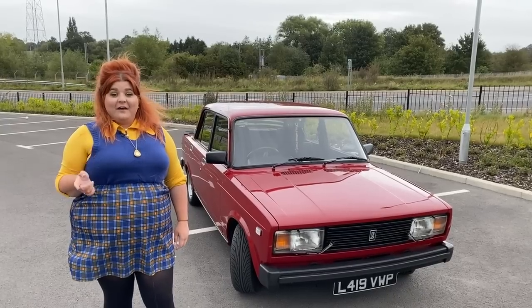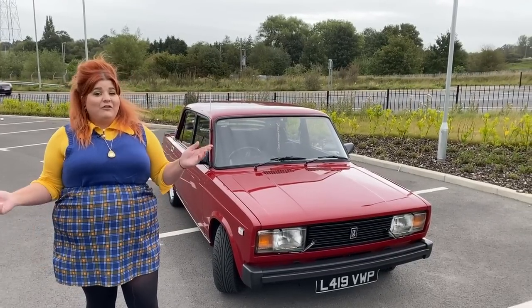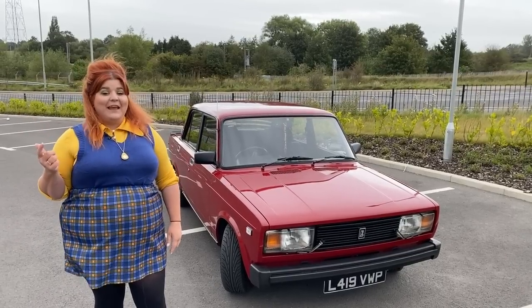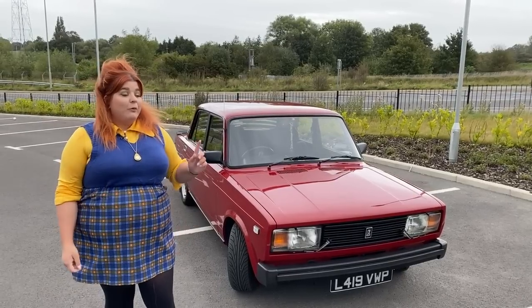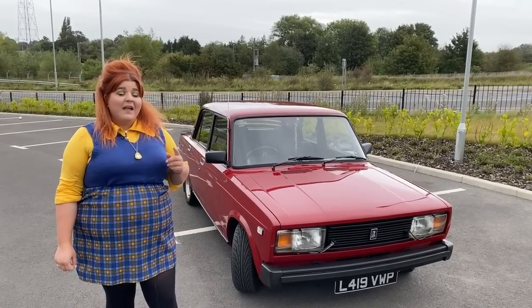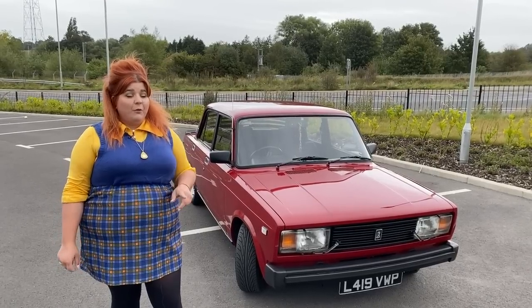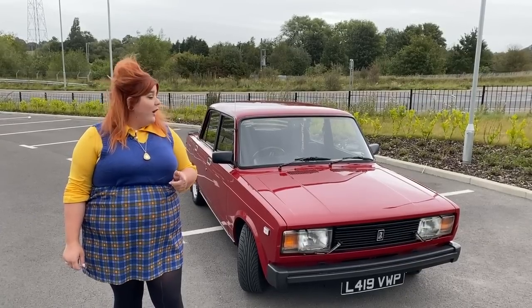Hi guys, it's Steph from iDriver Classic — or if you're watching from Russia, I should probably say 'Vvyat', which apparently is hello. In today's video, we're going to be looking at this fantastic Lada Riva from 1993. We've got a 1.5 under the bonnet, we're on a five-speed manual box, and we're going to take it out for a test drive. It's a really nice example and I'm going to introduce you to Russia's most popular second-hand car.